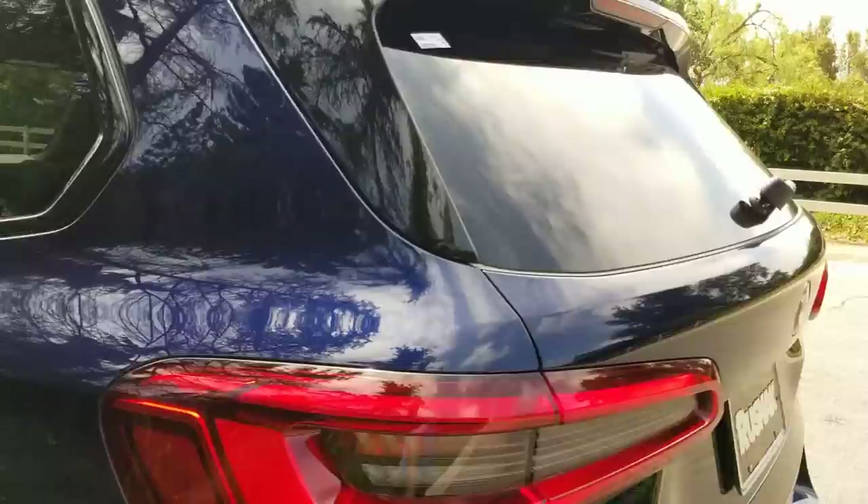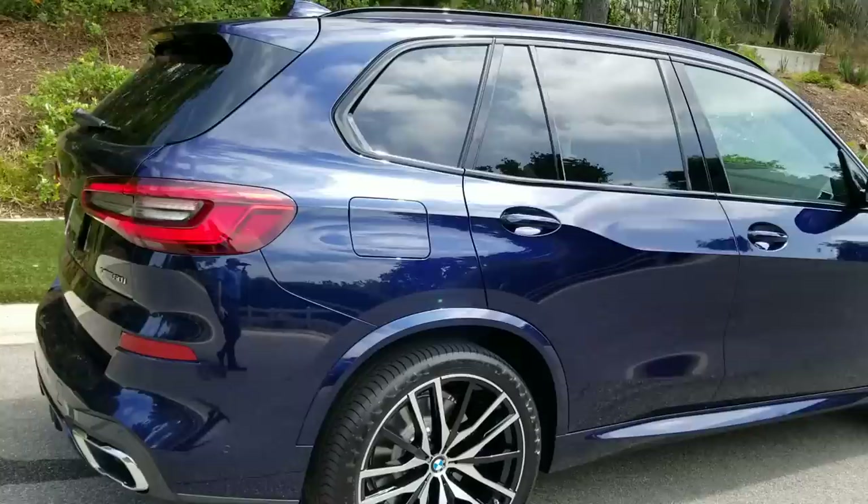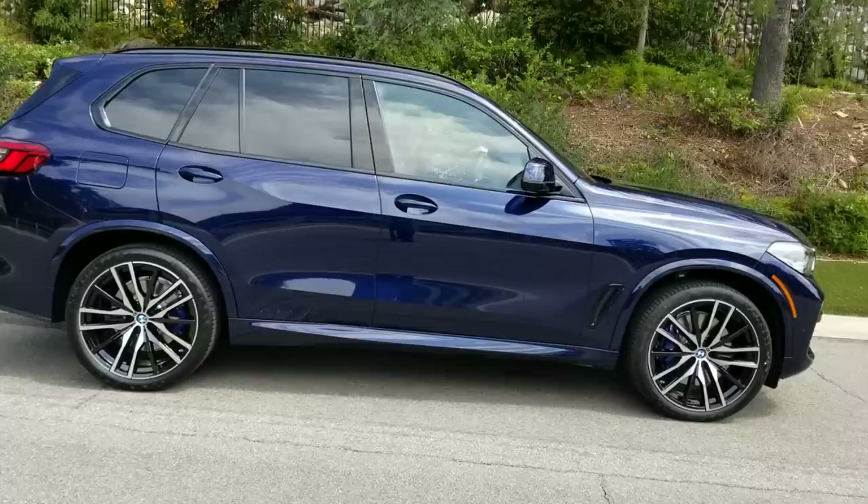This is the 50i twin-turbo V8. We also have a 40i, which is a turbocharged six-cylinder engine with a 0 to 60 of 5.3 seconds. So depending on whether you really need this much horsepower, we definitely have an amazing six-cylinder available.